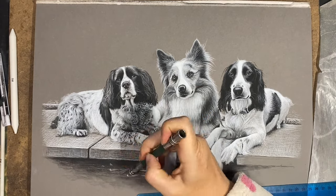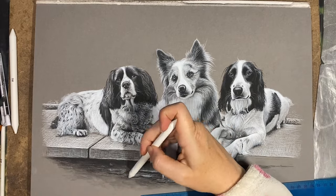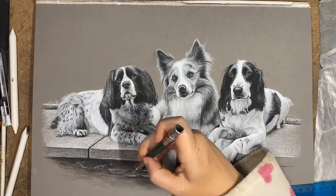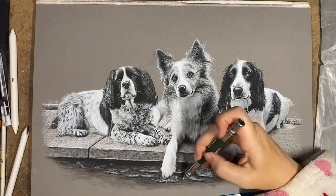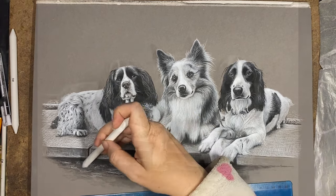If anybody wants me to do a tutorial on cross-hatching then let me know and I'll see about making one. But now I'm coming to the end of this drawing so I'm going to have to say my farewells. Thanks for watching anyway and I'll see you in my next video — bye!